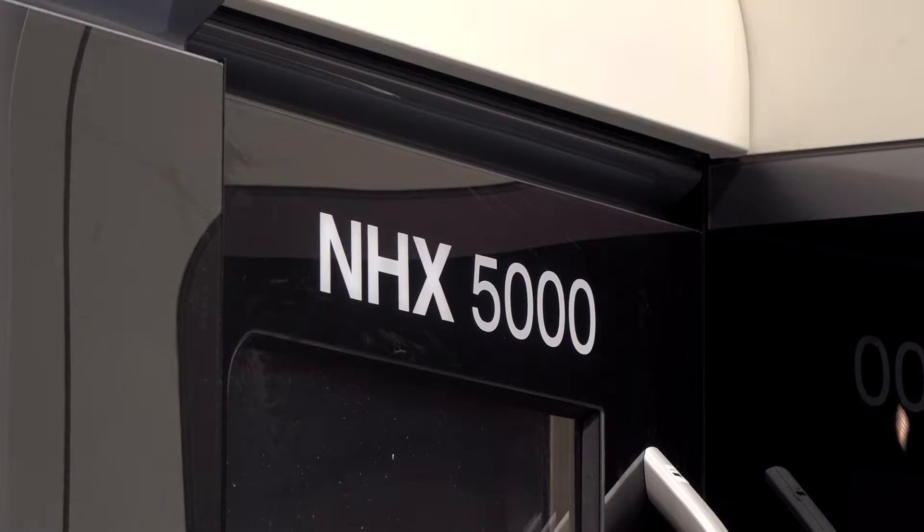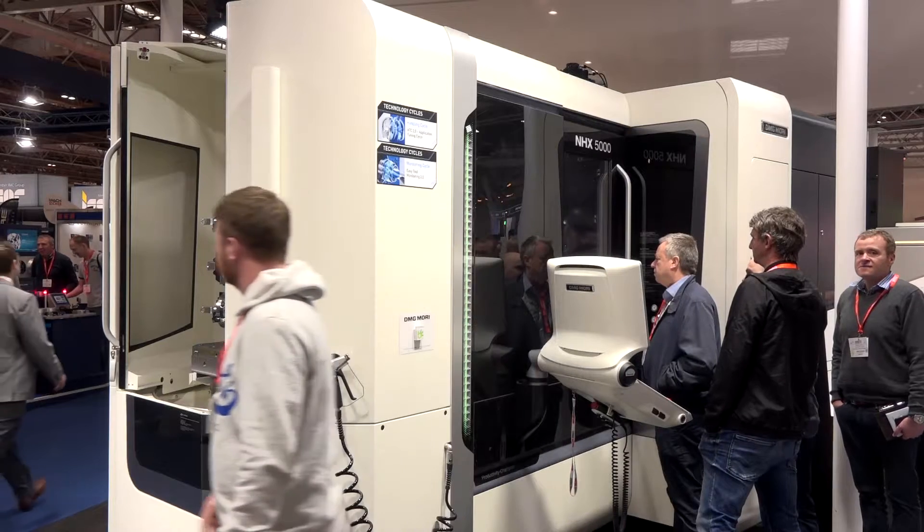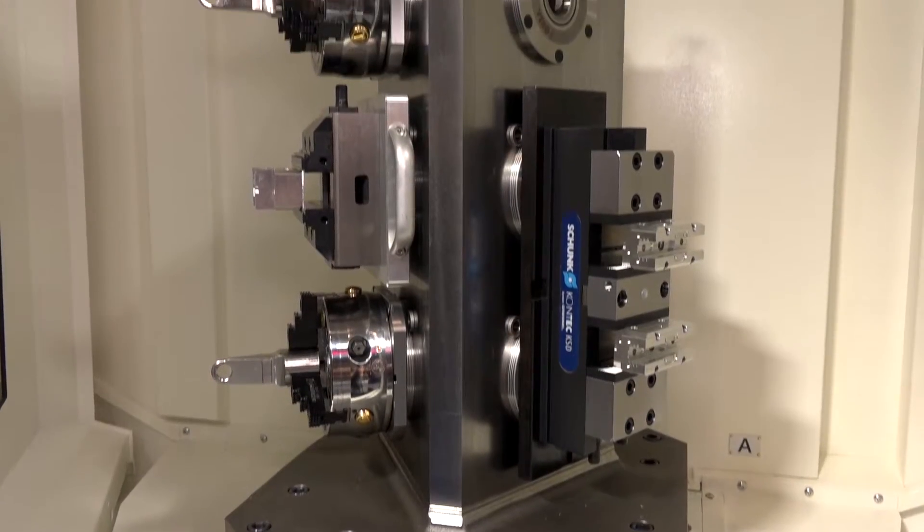This DMG Mori NHX 5000 is right on the best part of the show, just outside Hall 20. Why do people stop and look? Well firstly, horizontal machines are a big seller in the UK. We went from the NH5000 to the NHX 5000, so we want people to see it. It's got a very fast demo, it's a very quick machine. We've got an automotive part on one pallet and a valve block on the other — they're always for mass production. The NHX 5000 is growing in popularity and people tend to buy more than one because they have banks of them for mass production.